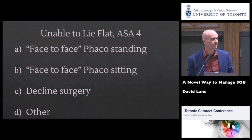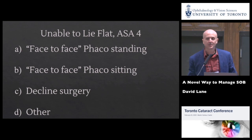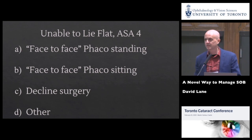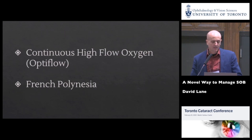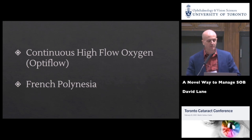What about declining surgery — just saying to the patient, 'I'm very sorry but we can't do your surgery safely'? A few hands there. I think most people would fit into category C and just say, 'We have to decline surgery — if we can't get you in that position to safely see what we need to see, we can't do you.' This is the category I fit into for almost the last 20 years, until I came across something called Optiflow.